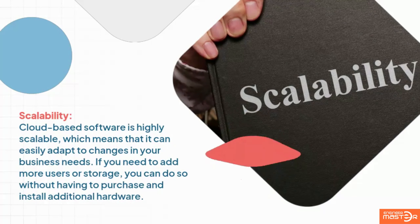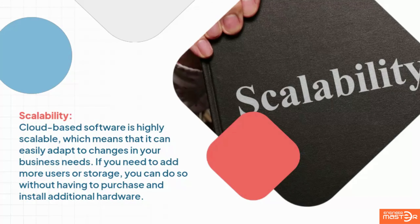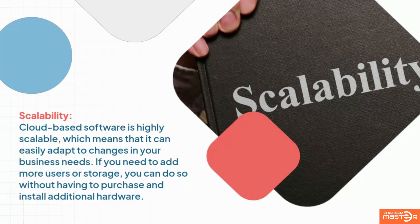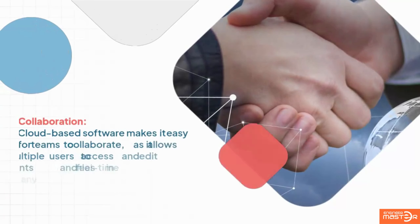Scalability: cloud-based software is highly scalable, which means that it can easily adapt to changes in your business needs. If you need to add more users or storage, you can do so without having to purchase and install additional hardware.